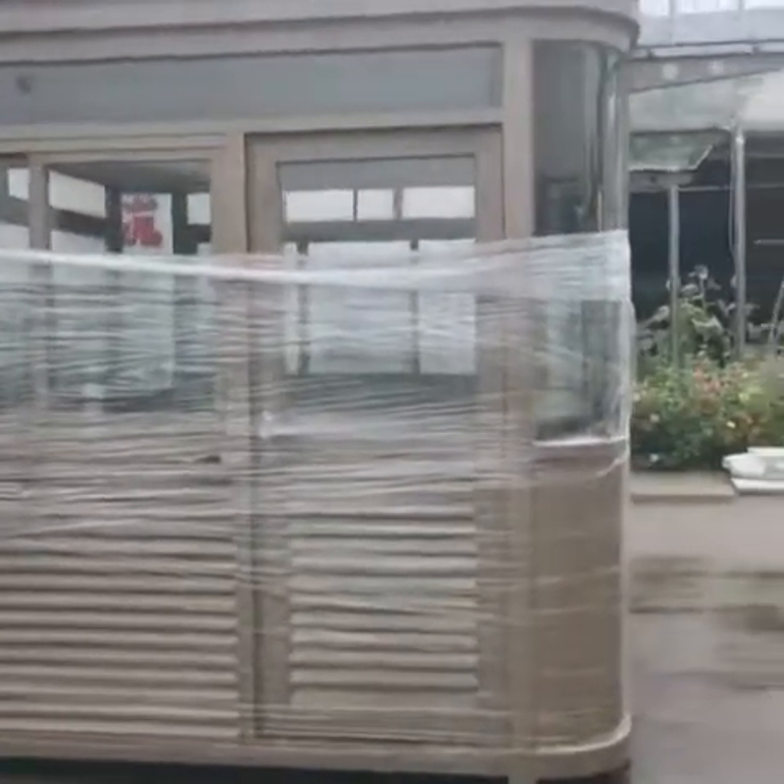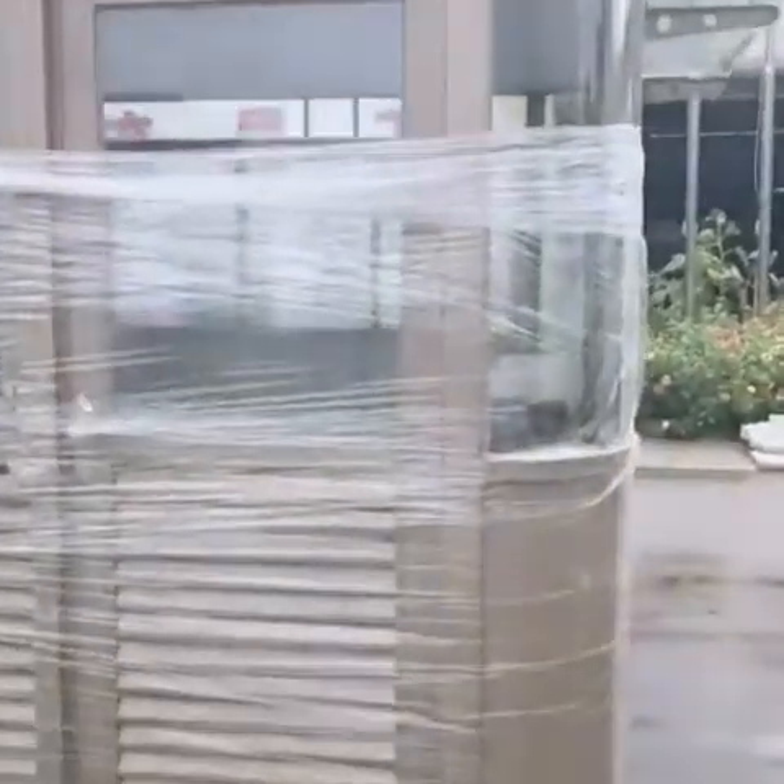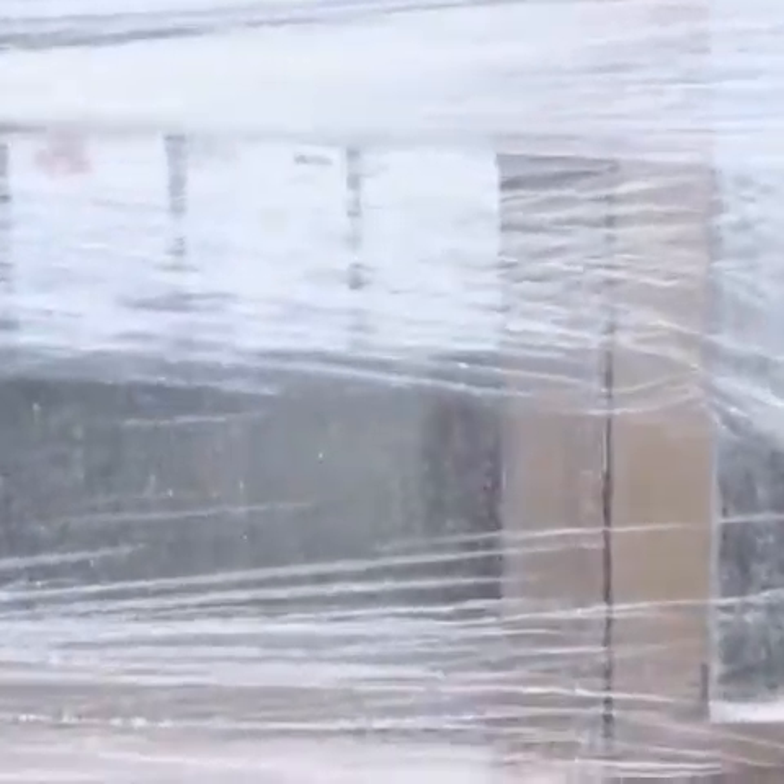Let me show you. You can see the inside and the outside finish.